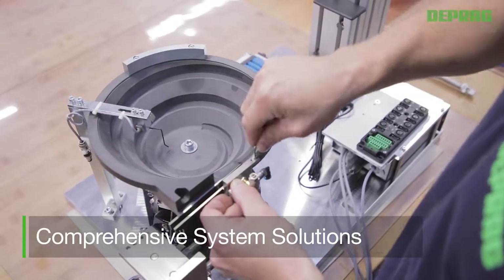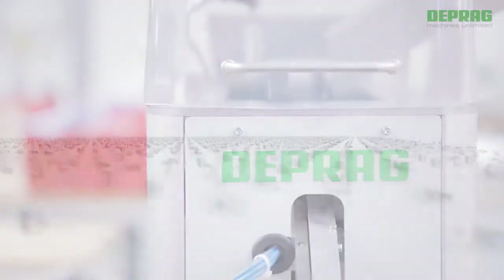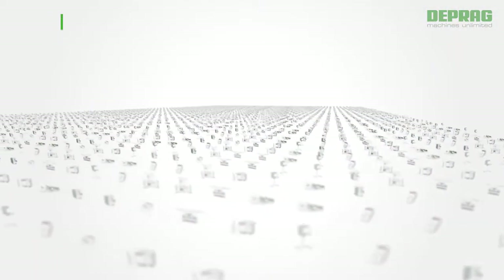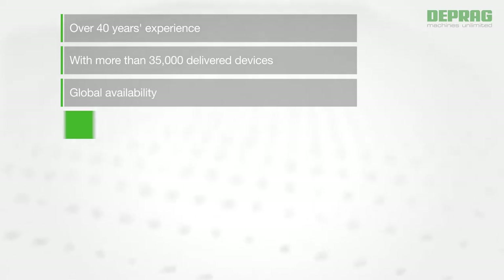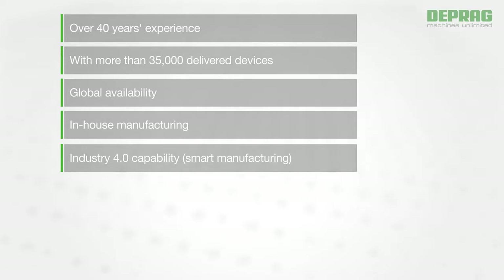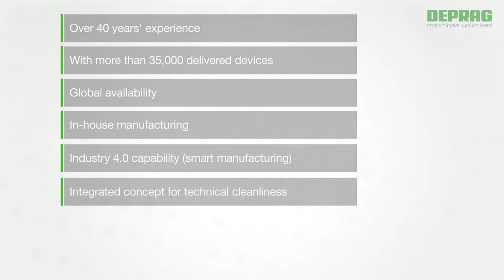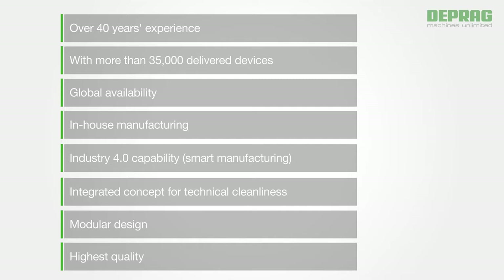Sufficiently tested. Your single source supplier DEPRAG. With our feeding solutions you benefit from over 40 years of experience with more than 35,000 delivered devices, the global availability of our components — all made in-house — Industry 4.0 capability, an integrated concept for technical cleanliness, our compact modular design, and highest quality.